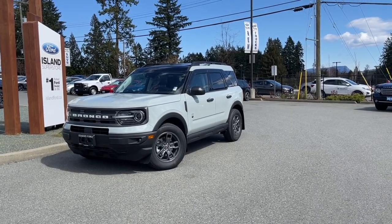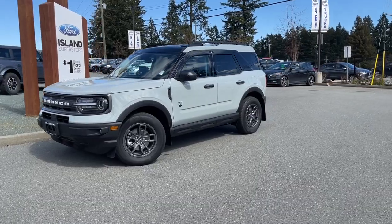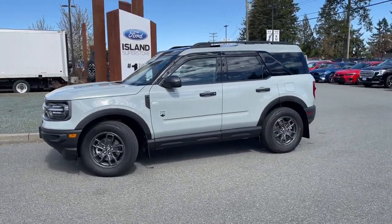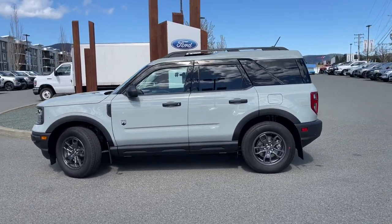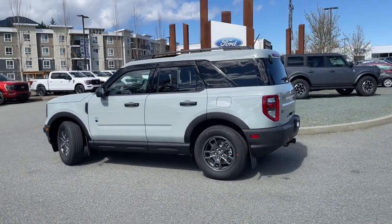It's a great day for a drive, especially in a 2023 Bronco Sport Big Bend Edition in cactus grey, with ebony cloth interior, seating for five, four doors and a hatch. It's got a 1.5 litre EcoBoost engine paired with an automatic transmission, and it's a 4x4.